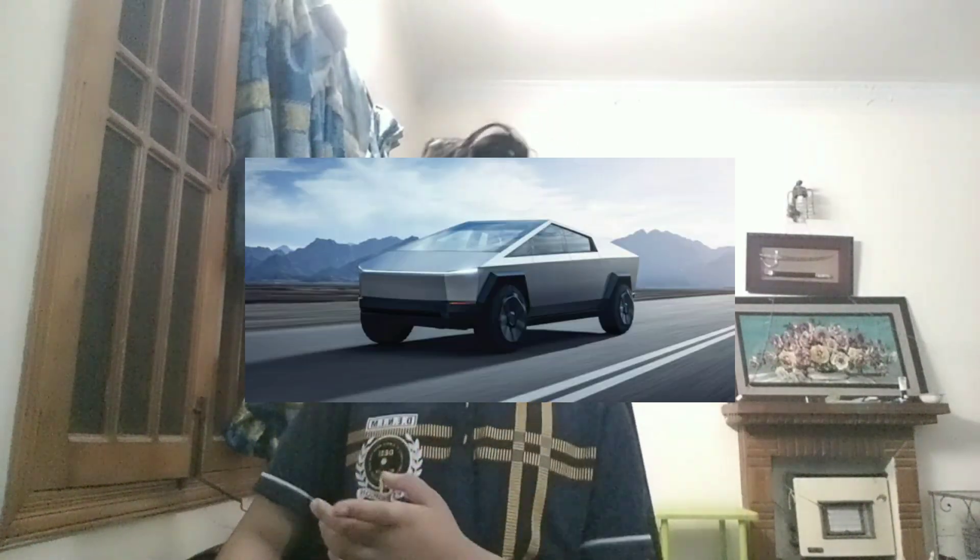What are they? They're an electric car, right? Yes. And you know about the electric Cybertruck? You know? Good.